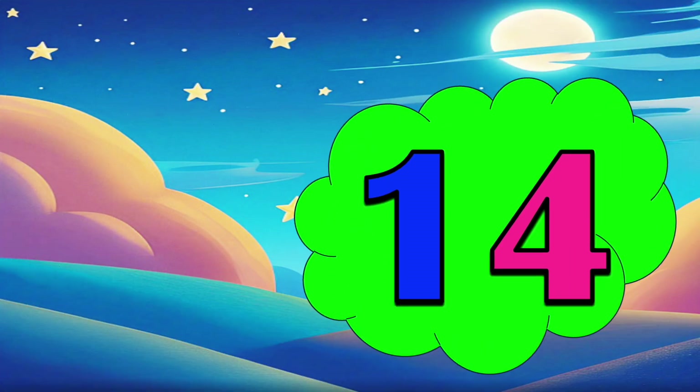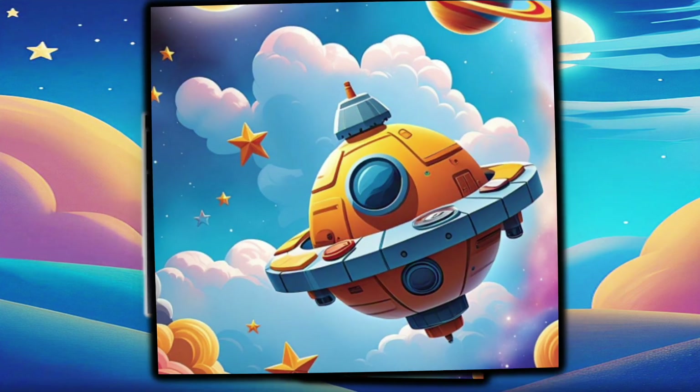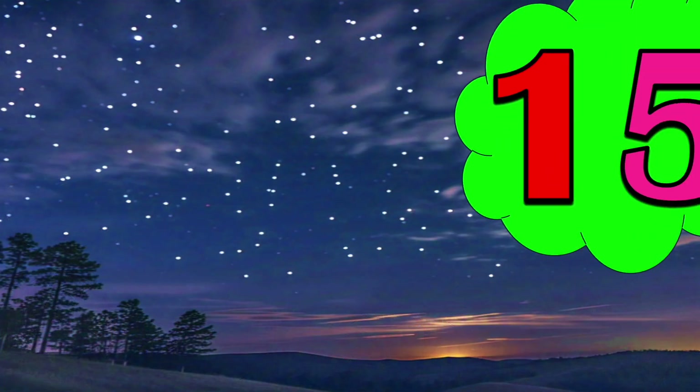14 — 14 unidentified flying objects which are roaming here and there. 15 — 15.